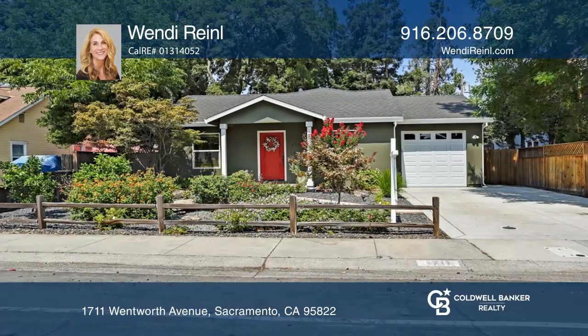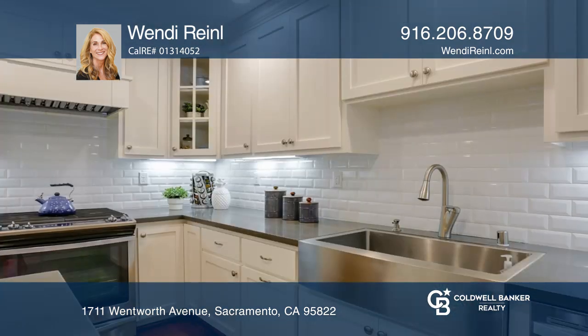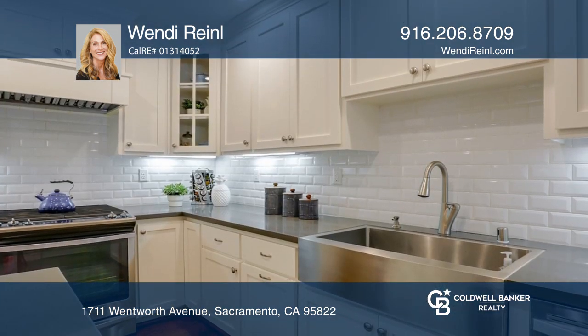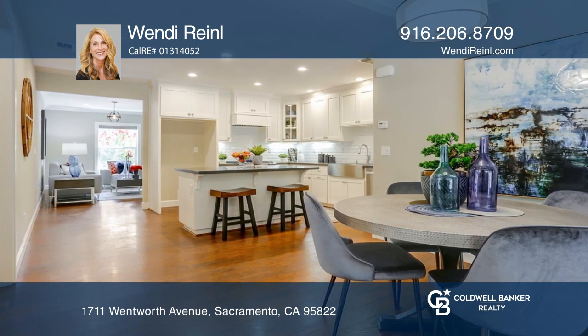This stunning home features three bedrooms, two baths, a living room and family room with a fireplace, a newer HVAC and a tankless water heater. The kitchen has quartz counters, stainless appliances, a pantry and an island.